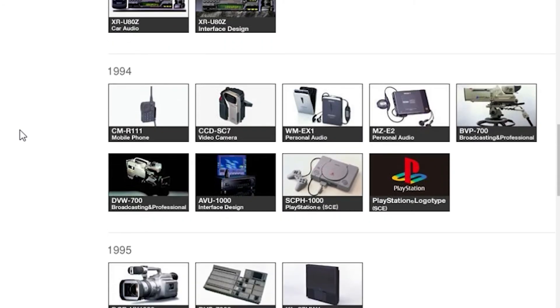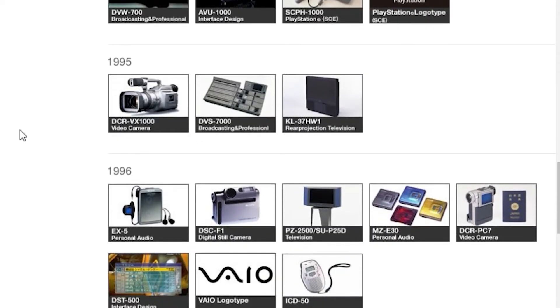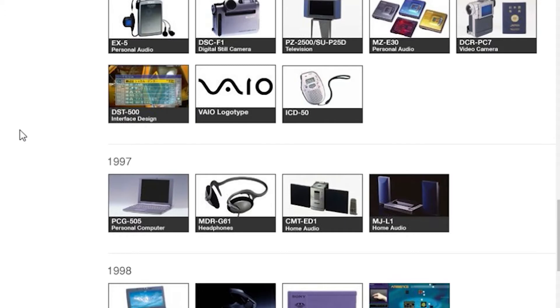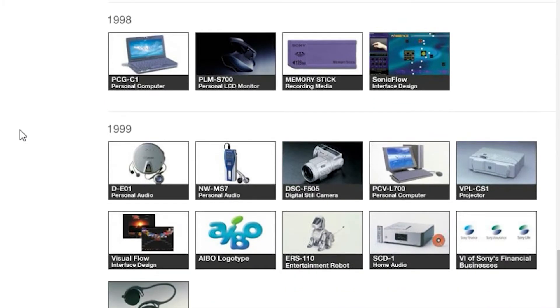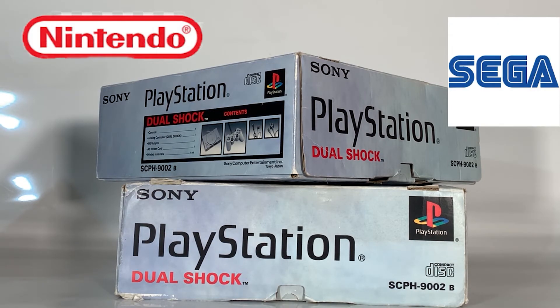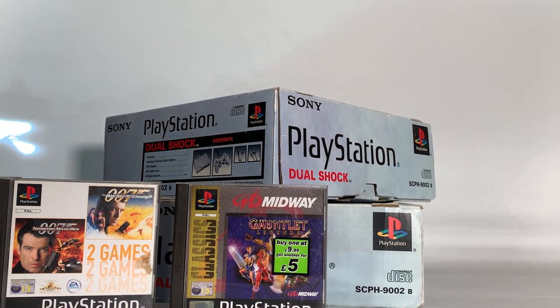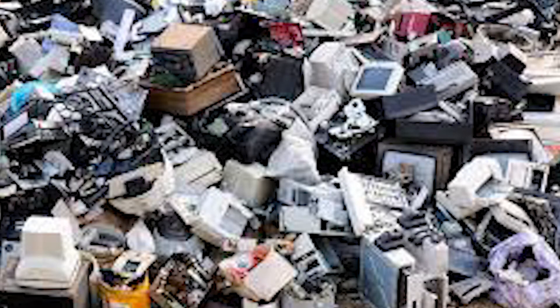Sony had exclusive bragging rights over this technology until 1996. The company's patent rights did expire and competitors began incorporating the technology into their own designs. And of course, CRTs became almost extinct as we all threw out our old units and replaced them with shiny new LCD flat screen displays.